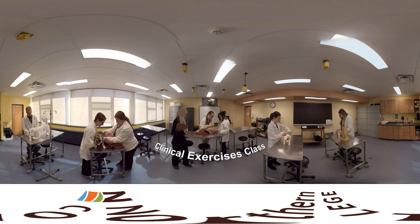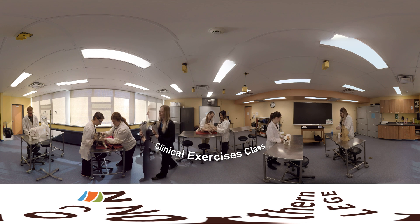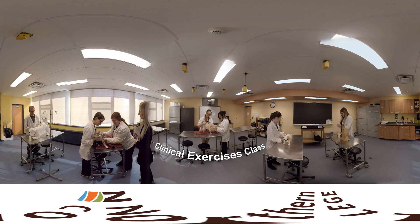Here, we are learning some key nursing skills, such as performing physical exams, bandaging, how to give injections, and how to collect blood.